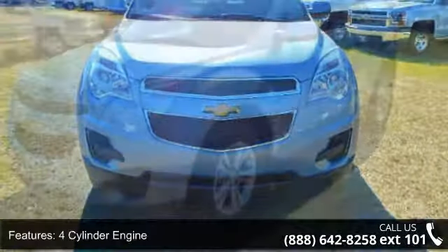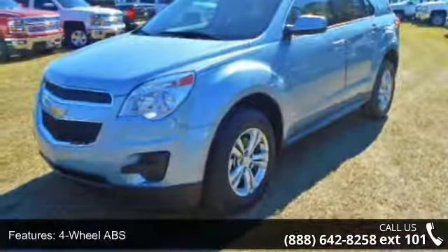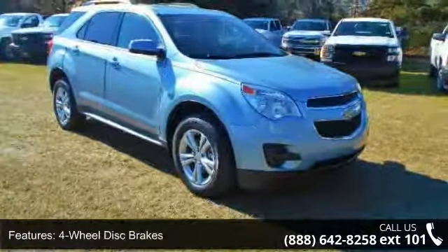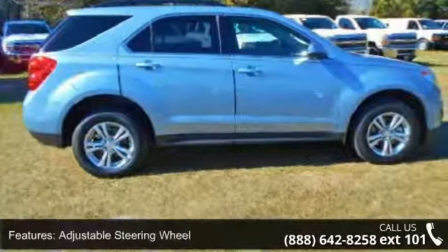Enjoy these notable features: 4-cylinder engine, 4-wheel ABS, 4-wheel disc brakes, adjustable steering wheel, aluminum wheels, triple AM FM group, auto-off headlights, and auxiliary PWR outlet.